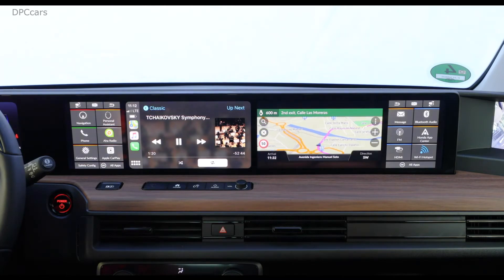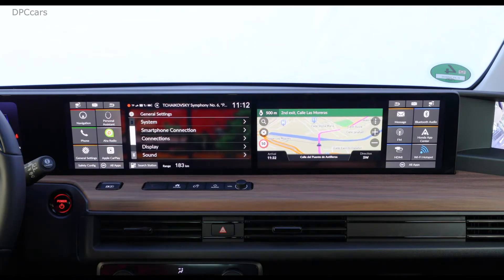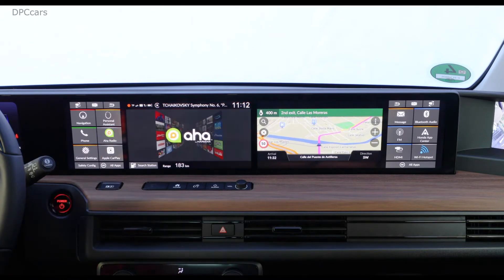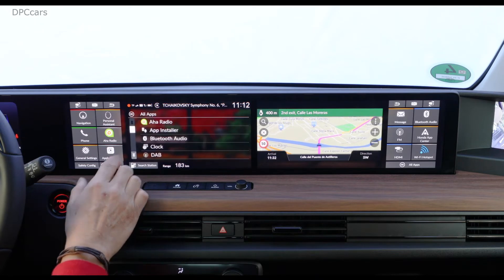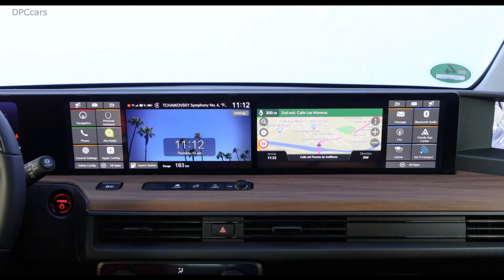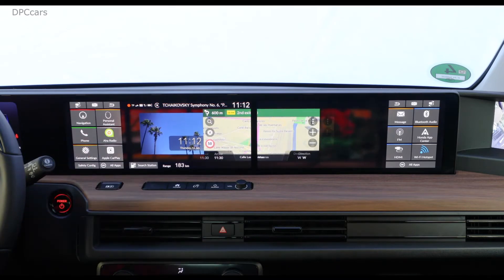Now I can start different apps on my side — for example, general settings. I can change the settings here, or I can start the AHA radio app. Or I can select a different design for the clock. And if I need to look at navigation, I can bring the Navi screen again on my side by swapping the screens again.